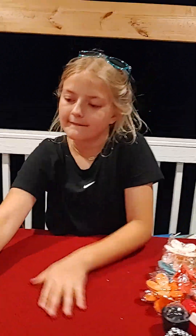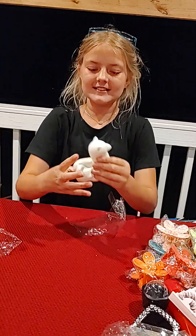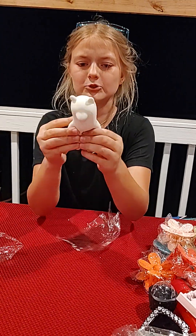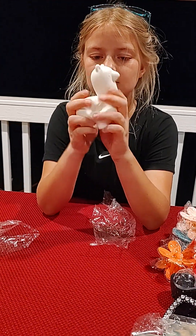Next I got another claw clip that I found. My dad also found this little squishy llama — it is so soft, it feels like a cloud. You need to feel this thing.